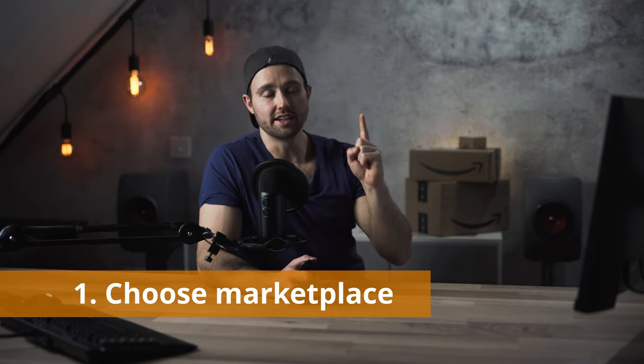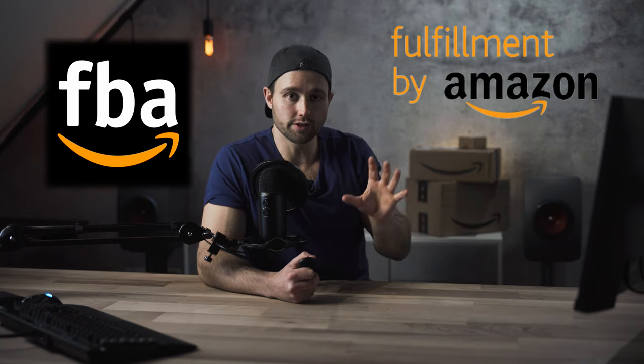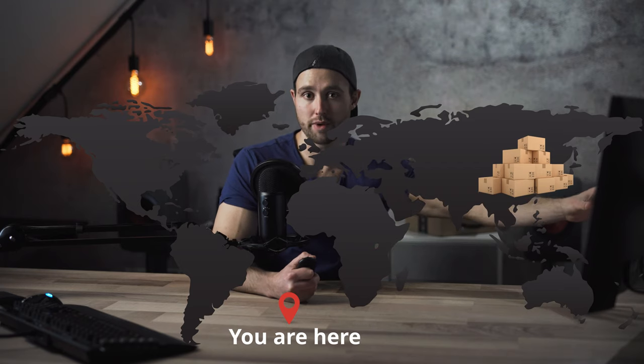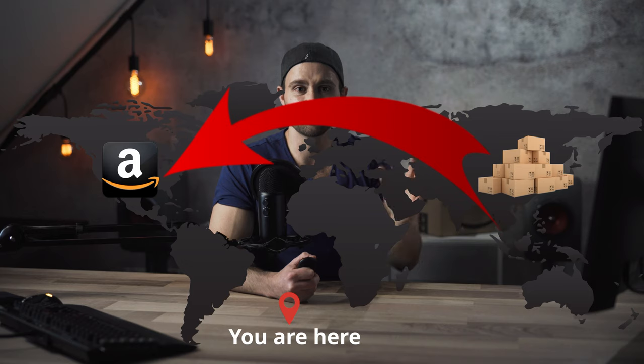Step number one is to choose your marketplace. If you're new to FBA, when you use Fulfillment by Amazon to fulfill orders, your personal location does not matter. So don't let that hold you back or determine which market you actually sell in, because in all likelihood your inventory is going to go from your manufacturer to Amazon's fulfillment center. You're not even going to see it most of the time.